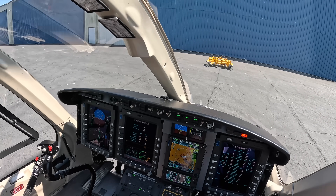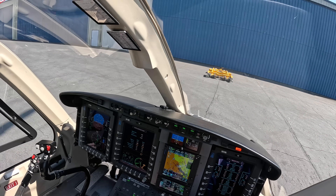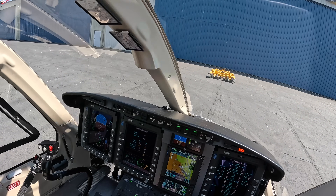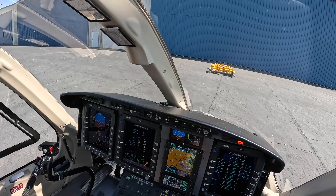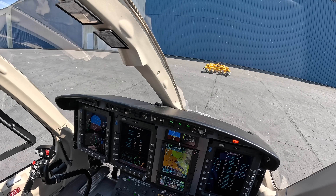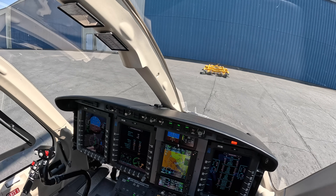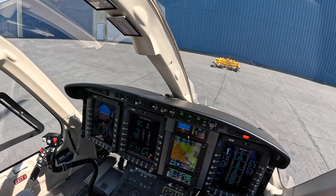They do a bunch of trend analysis with this. But these engines — super powerful. 4.7% torque margin, 4.8 on engine 2. These are very well matched and very well performing engines. Fantastic.